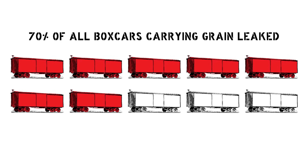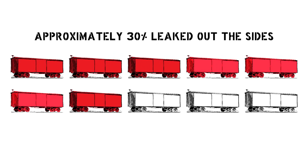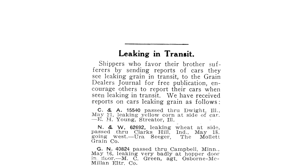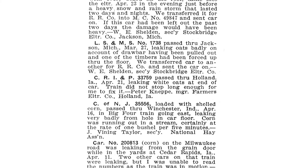That is 7 in 10 cars. A third of the cars leaked through the end walls, a third through the side walls, and a handful leaked at the doorposts, drawbars, or car corners. The grain doors did their part, as only 5% actually leaked from the doors. When World War I came around, demand for grain skyrocketed and car leaks were considered an issue of national security, as up to 10% of United States grain production was lost in transit due to the poor condition of railroad equipment.